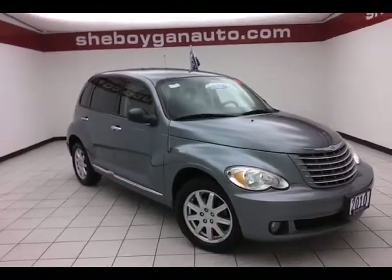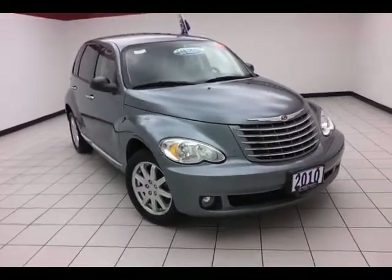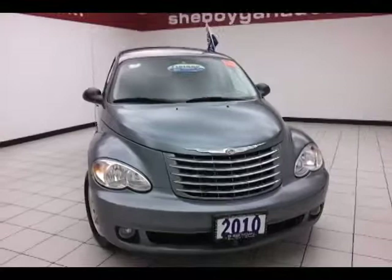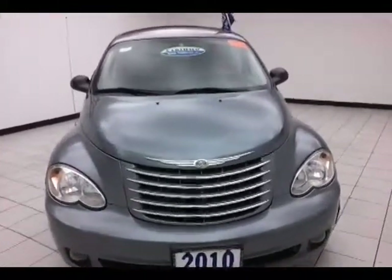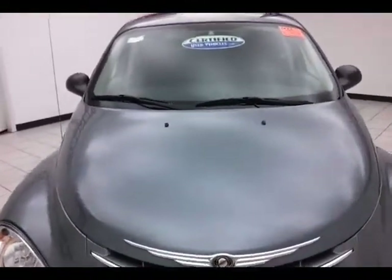Today's special is an extra clean 2010 Chrysler PT Cruiser Classic, stock number 8573A. Only 34,000 miles on this one owner local trade with a clean AutoCheck history report. We sold this PT brand new, just took it back in on trade, and now it's ready for the lot. Silver steel metallic in color.